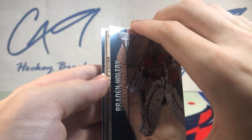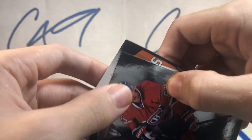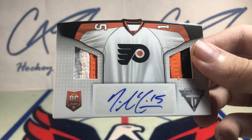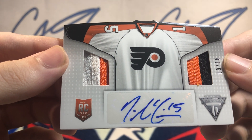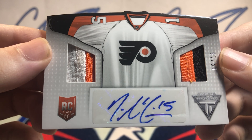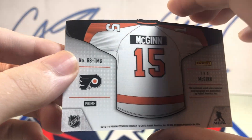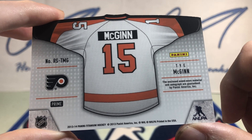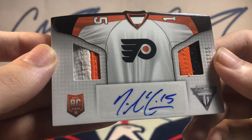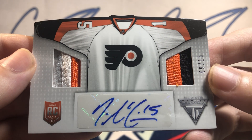1314 Panini Titanium ending us off this week. We've got something really thick. We've got a Dual Rookie Class patch auto, 9 of 15 — Tie McGinn, Prime Jersey, 9 of 15, auto. Very interesting card.